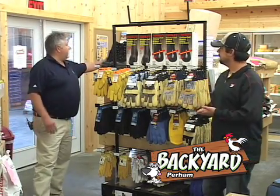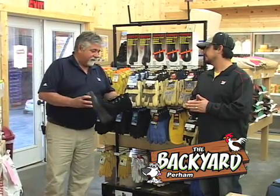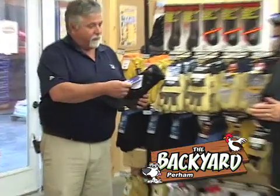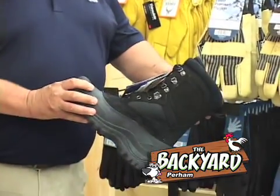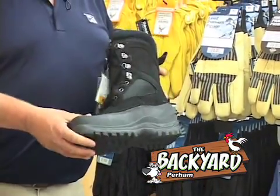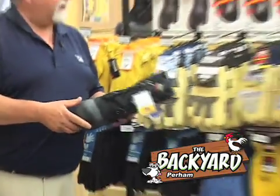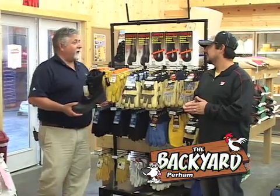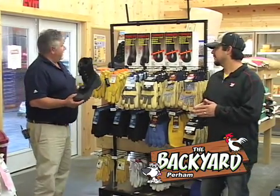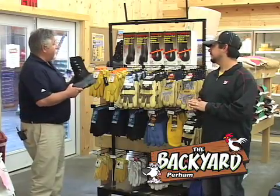One boot that we got in that I was really impressed with is this Itasca boot. This is a 100% waterproof boot. It's a thermal light — a very light boot, and a very warm boot. 100% waterproof. For the price, it's right around $49.50. For a waterproof boot, that's pretty good. This is our everyday price. This is one heck of a boot for that kind of price.